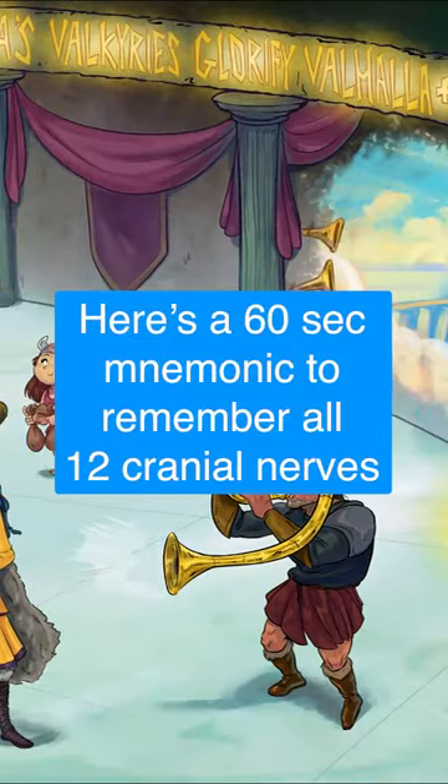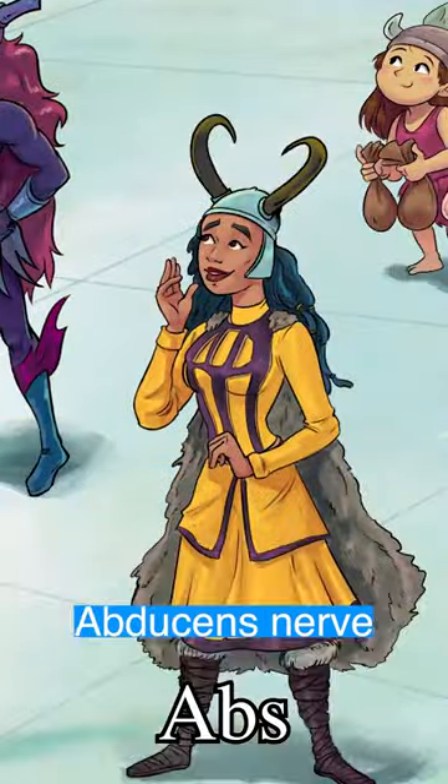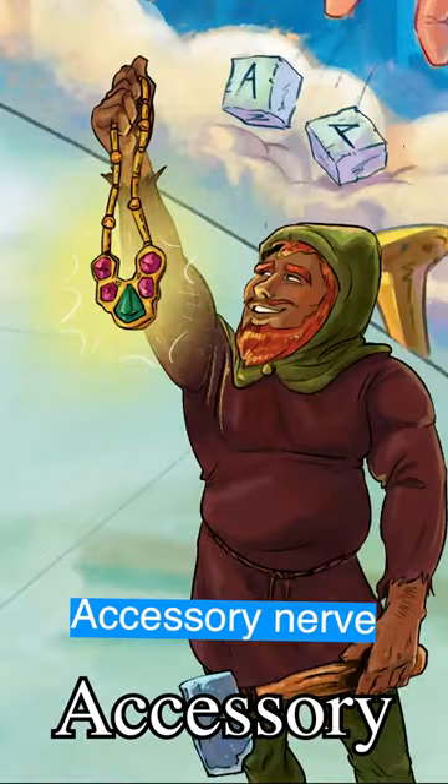This is a 60-second mnemonic to remember all 12 cranial nerves. Odin's owl observes Thor's terrifying abs. Freya's Valkyries glorify Valhalla and accessory hammers.